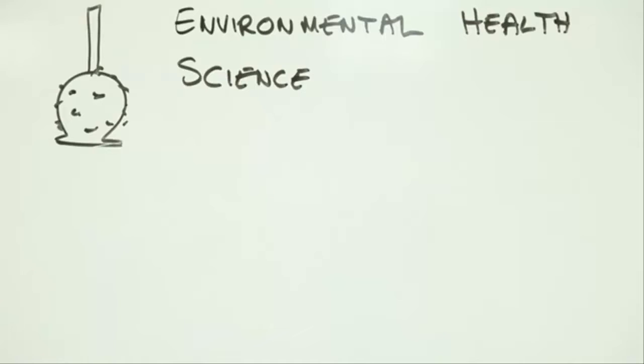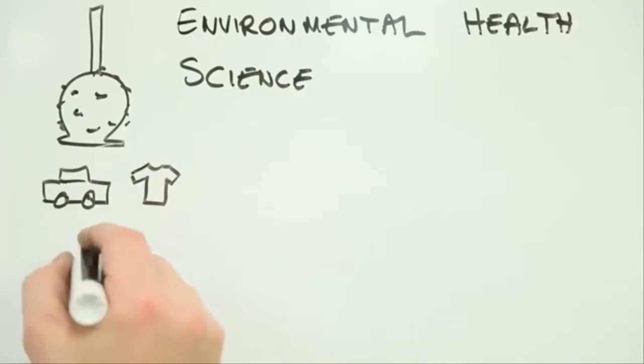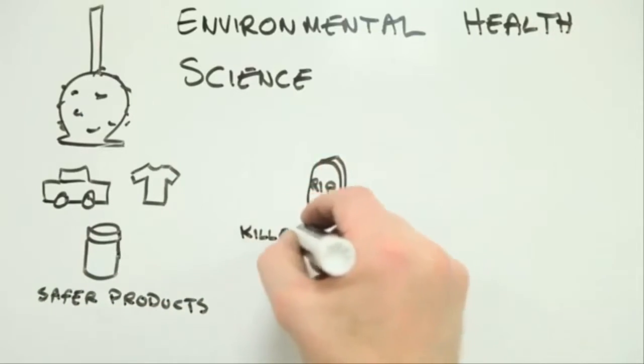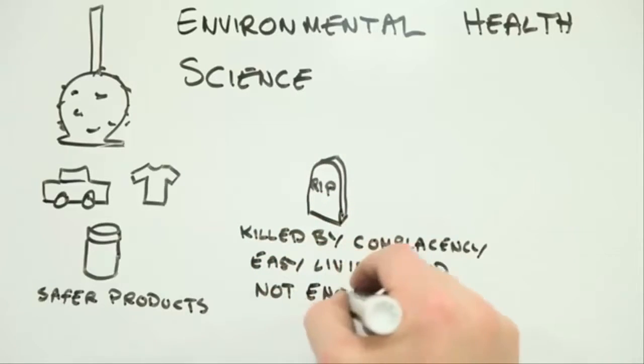By understanding the science behind how our environment affects our health, we can take some of the guesswork out of the decisions we make. This is incredibly important if you're procrastinating over biting into an enticing caramel apple, but it also has some bearing on one or two other issues — like, how can we develop safer products?